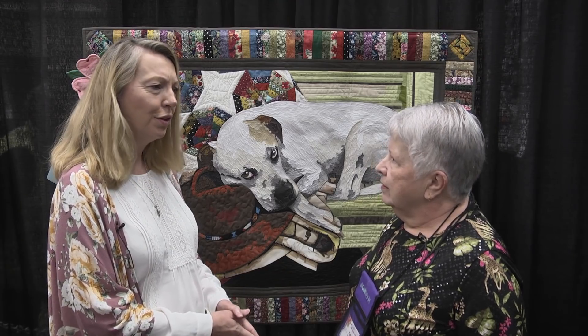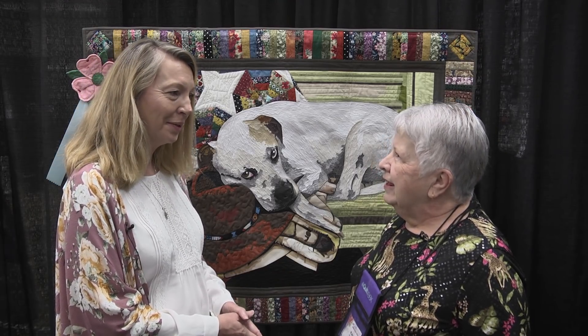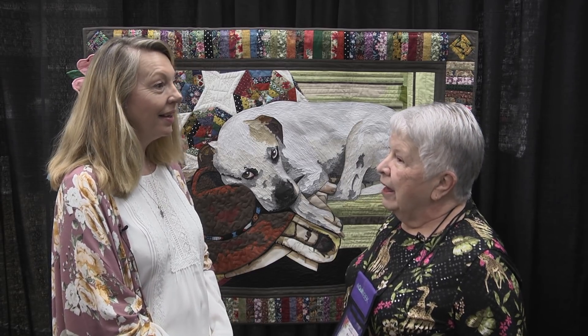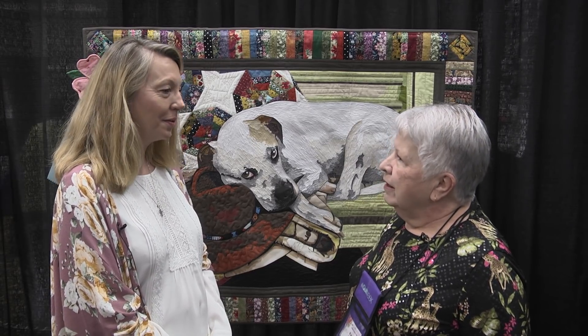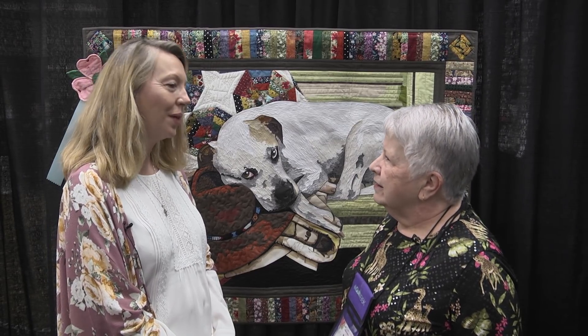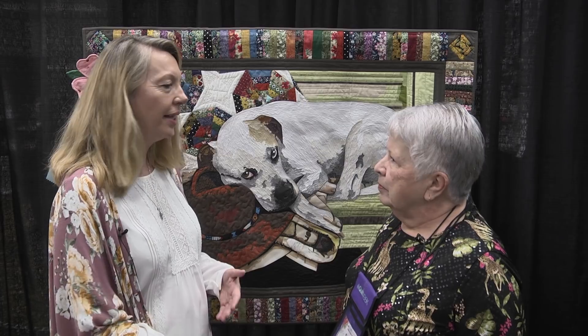You're a veteran here for entering quilts with us. I won a first place at Paducah about three years ago, and I've been in several AQS contests. Did you find that was an easy process to enter your quilt? It's very easy — and I keep telling people, enter your quilt.